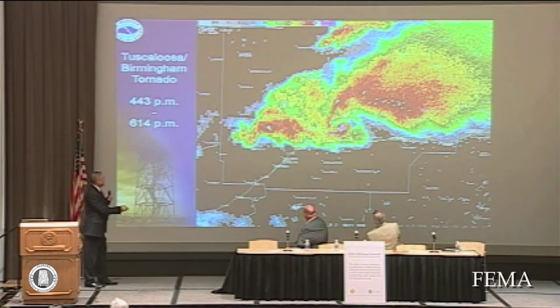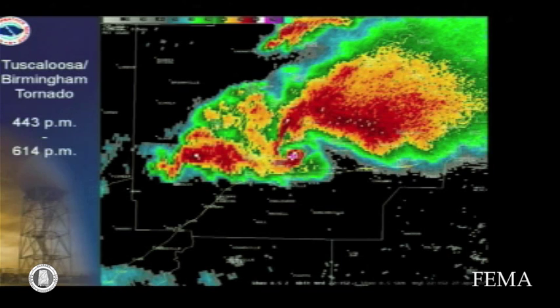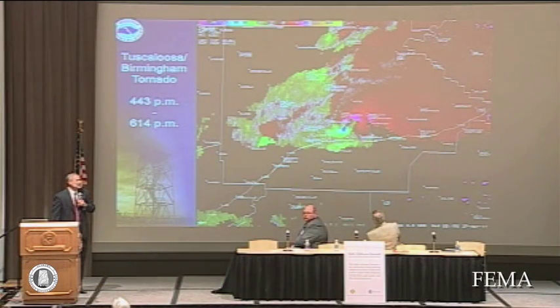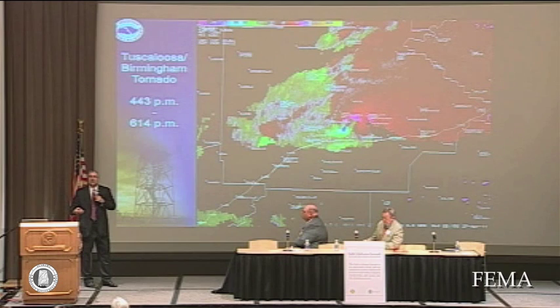This is the Tuscaloosa tornado. Here's McFarland Mall. Here's the tornado as it's just passed through. And here's the velocity data — just incredible. For those of us that were working that day — Scott and Jessica from the Birmingham office in the back of the room were working, as was I — to see that debris ball and know that there was death and destruction going on was pretty dramatic for all of us, knowing this was happening in real time across the entire state.